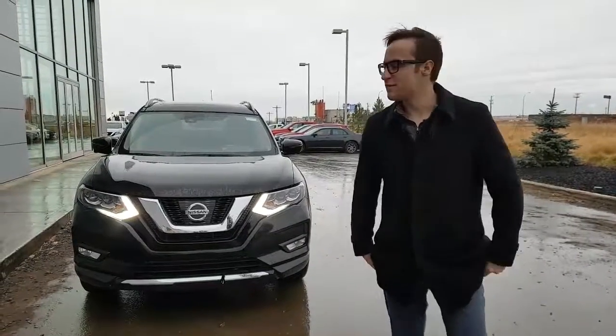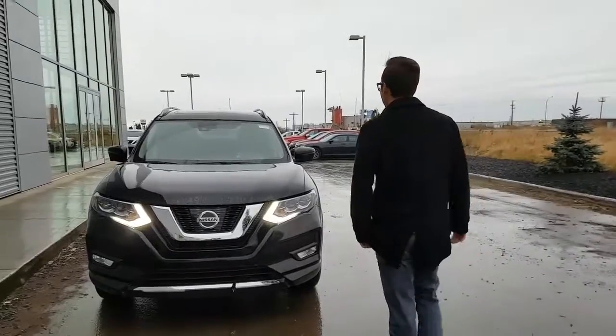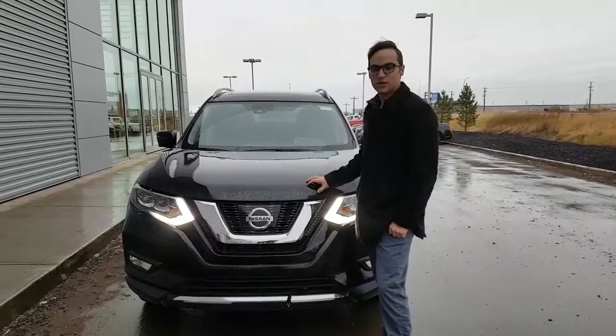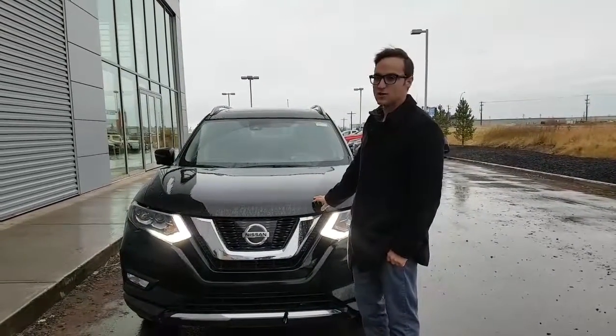David here from LA Nissan. Just want to place a name to the face and do a nice little personal video for you on the 2017 Nissan Rogue SL. You do have a 2.5 litre CVT — continuous variable transmission — which has an infinite gear ratio and helps to save lots of money at the pumps.